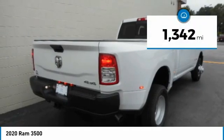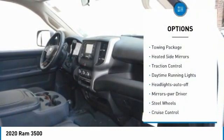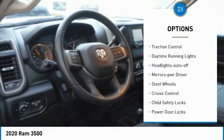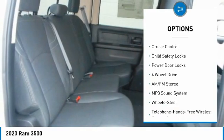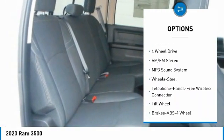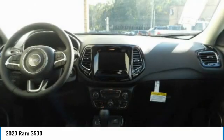This vehicle has less than 2,000 miles. Here are some of this vehicle's great options: towing package, heated side mirrors, traction control, daytime running lights, headlights auto off, mirror memory, steel wheels, cruise control, child safety locks, power door locks.